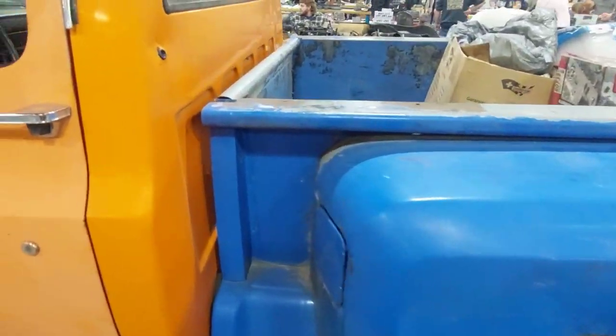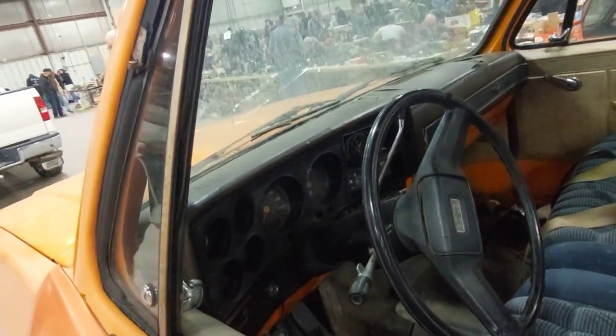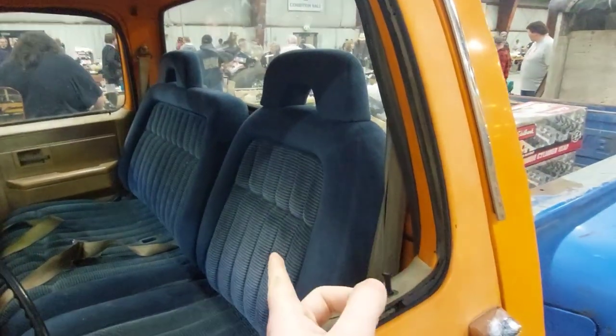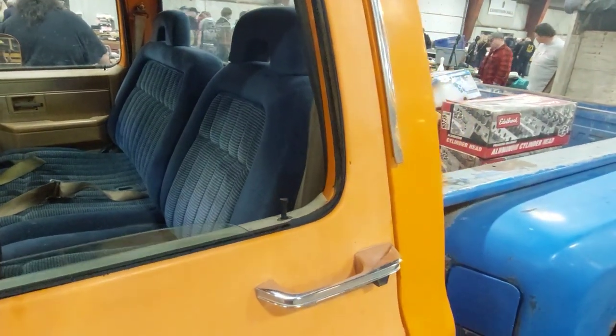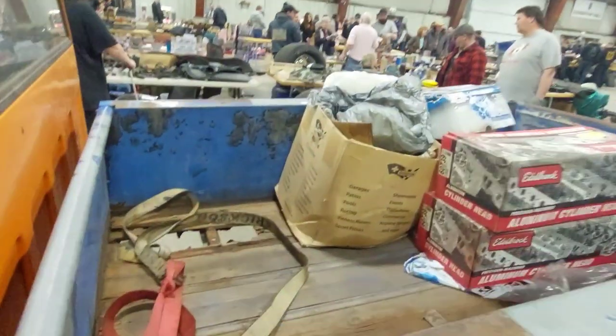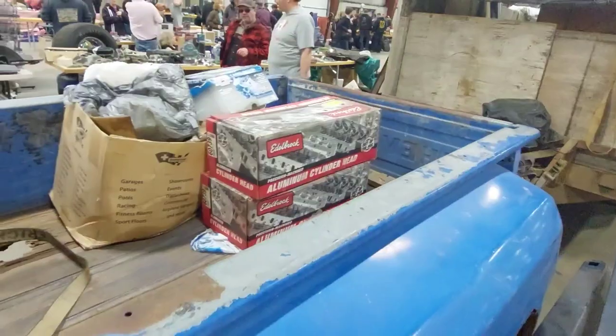It comes with non-stepside bed sides as well, but I love the stepsides more — I guess some people don't, but I do. Inside there are what look like later OBS-style seats, and there's a wood bed floor with some goodies in the back too.